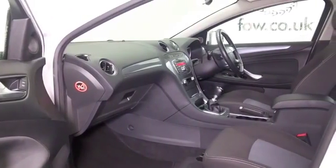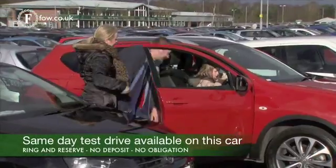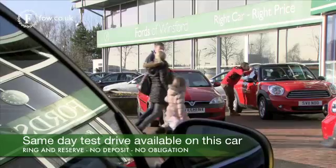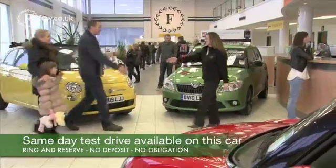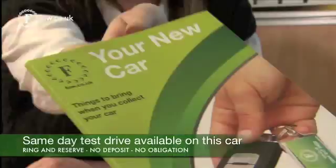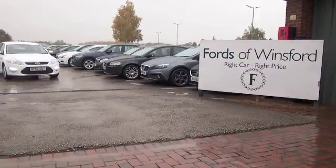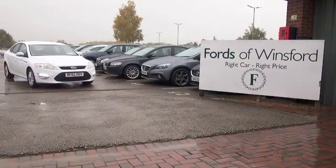Mid-40s to the gallon combined. Don't forget at FOW, the price you see is the price you pay — there are no hidden charges or extras. You can ring and reserve with no deposit, no obligation. Bring your licence with you, have a test drive, and come and discover this great car for yourself at Fords of Winsford.